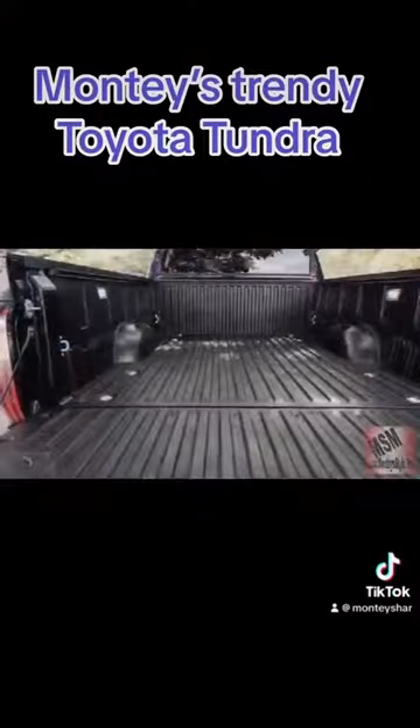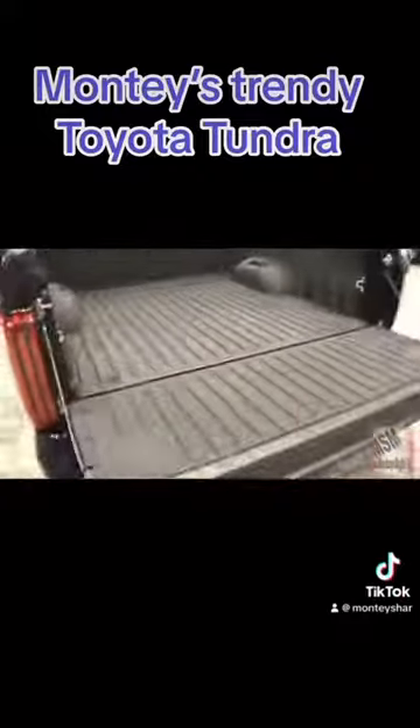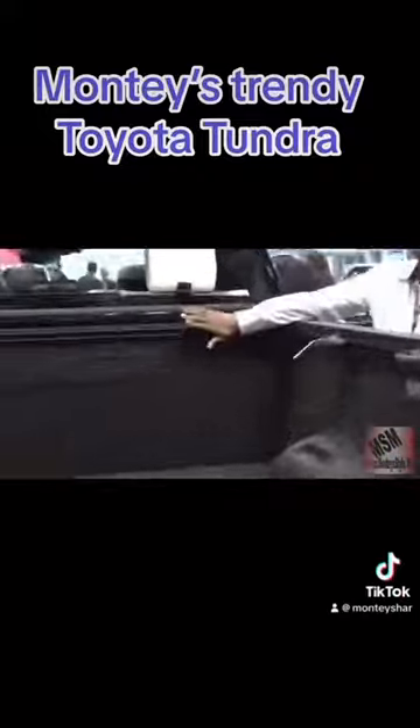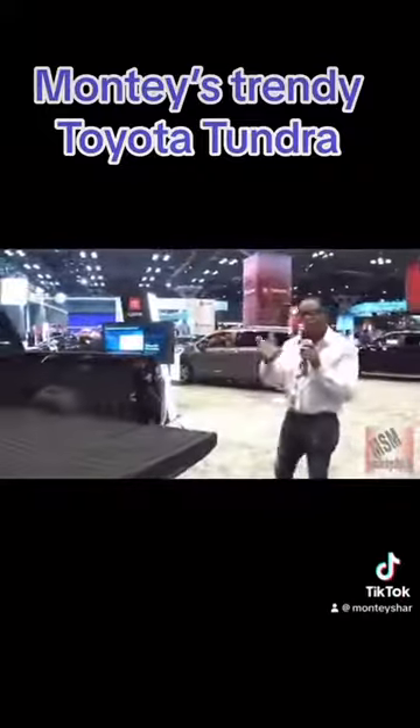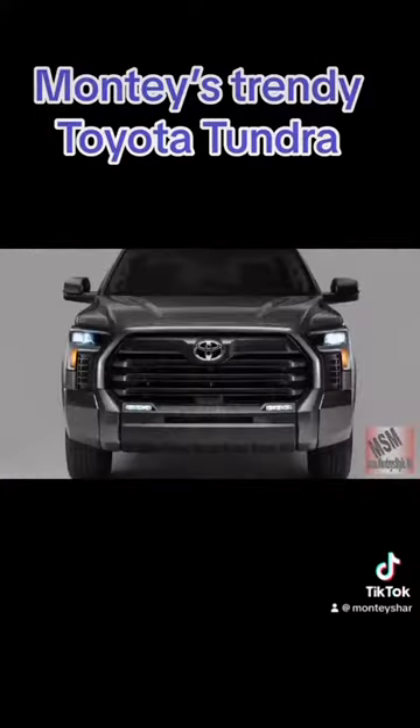It has enough room in its large bed and its lining — heavy duty. This is the Tundra. Don't forget this beautiful line. So welcome to the Toyota Tundra — everything you need.